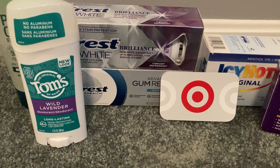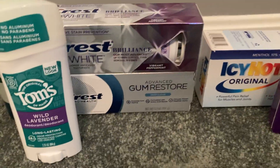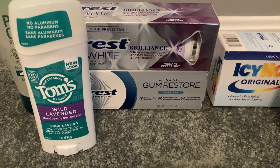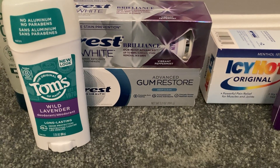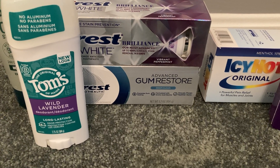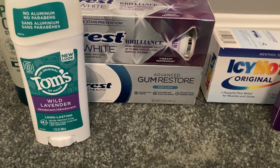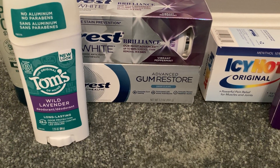I also grabbed a Crest Gum Restore — make sure it says Gum Restore, not Gum Detoxify or other gum items. The Gum Restore is $6.99. We have a separate $2 digital, so total out of pocket would be $4.99. Ibotta gave me $3 back and PGGoodEveryDay.com gave me $0.33 back, making my final cost just $1.66.